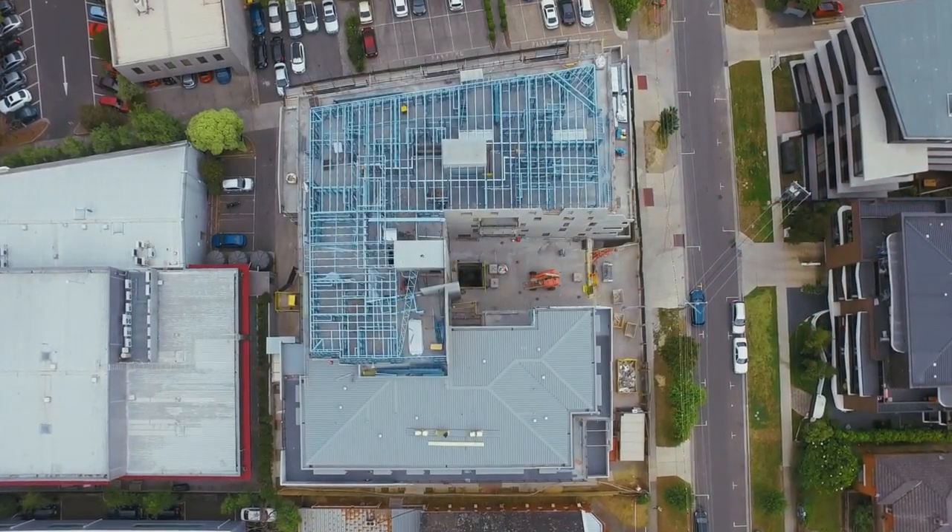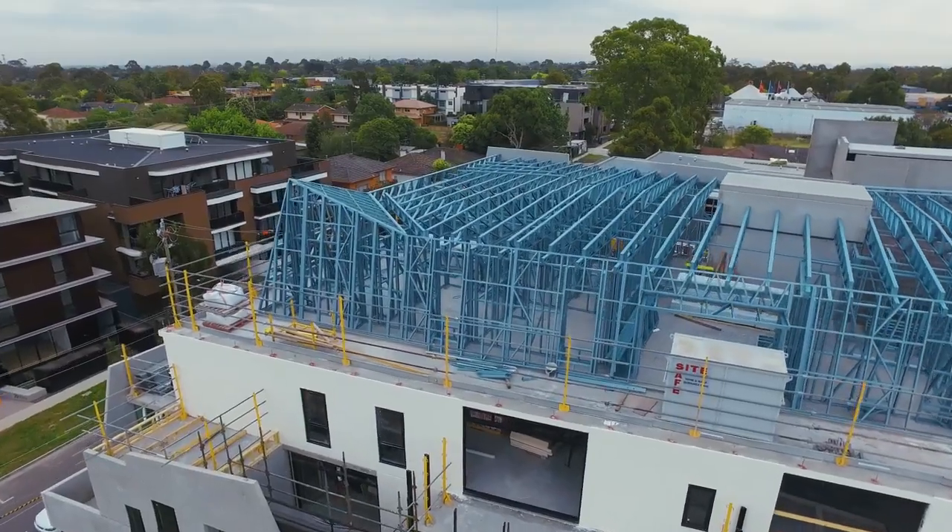The last project we did in Blackburn was particularly difficult. It had a lot of interesting angles around the entire facade, and Dynamic supplied all the frames for that job.